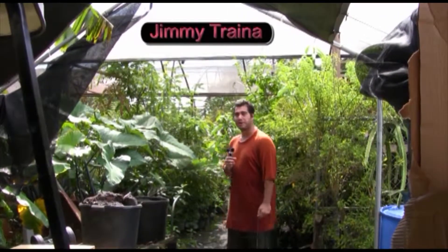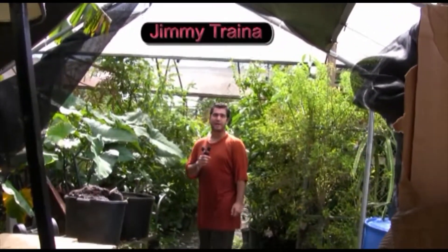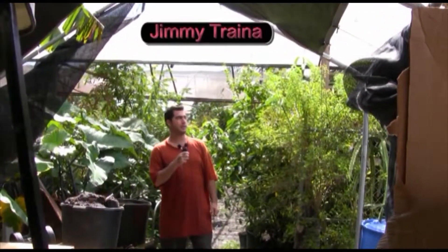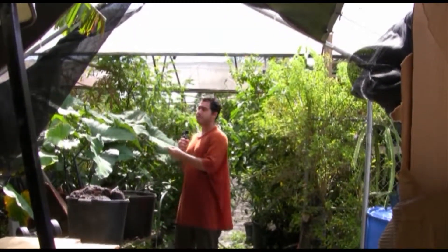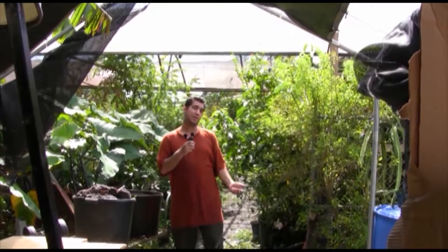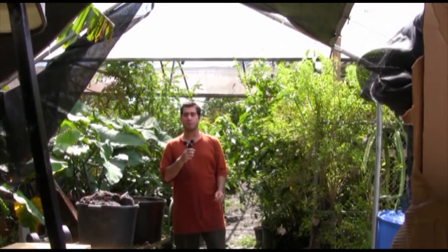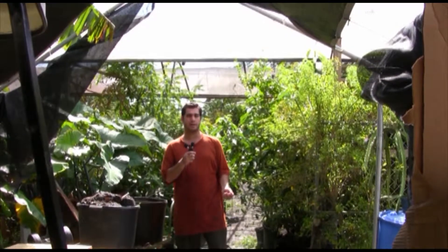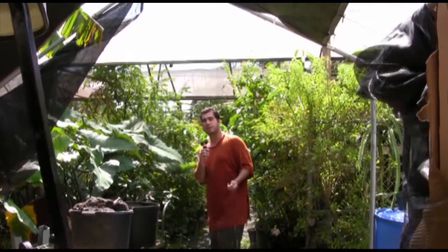Welcome to the greenhouse out at the nursery — this is where we propagate the plants, put the seeds in, and get them to start to grow. We get them ready to sell so we don't have to purchase them, and that way the group makes even more money by growing our own stuff and getting everything more efficient. Follow me into the greenhouse and I'll show you what we've been doing lately.